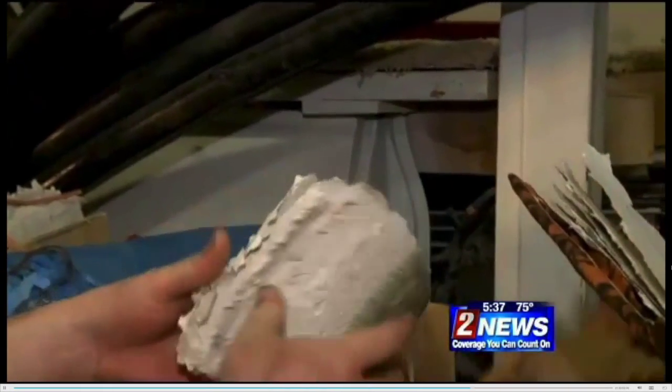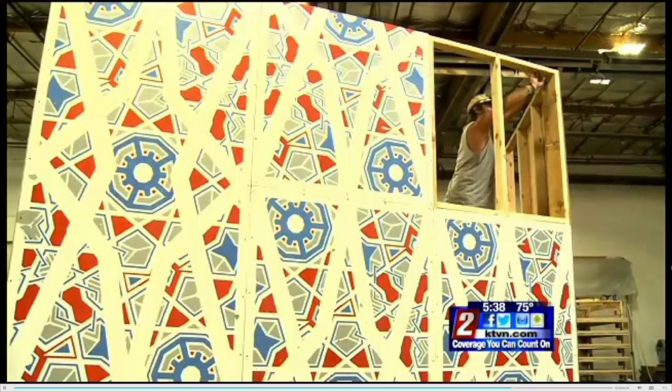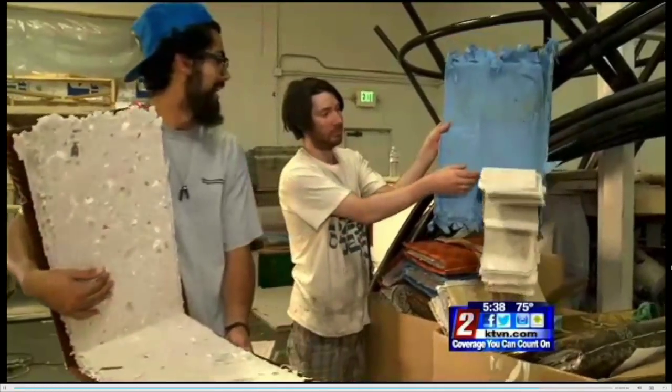We're going to leave a variety of mediums for people to express themselves with. We're leaving it very, very open for the community and kind of just seeing what happens. And after Burning Man, some of that artwork will travel to local schools and libraries for those who aren't at Burning Man to see it.